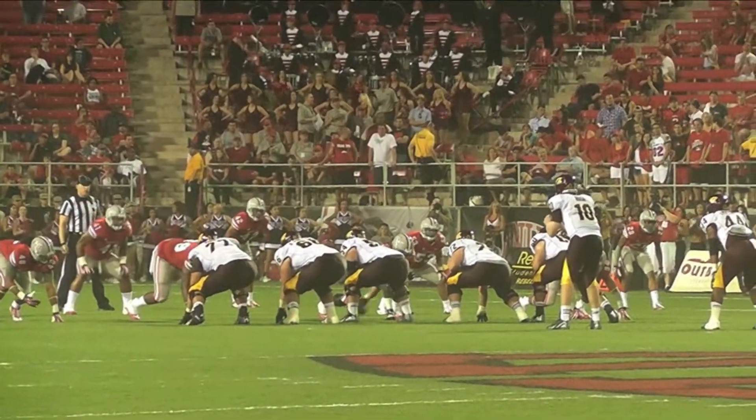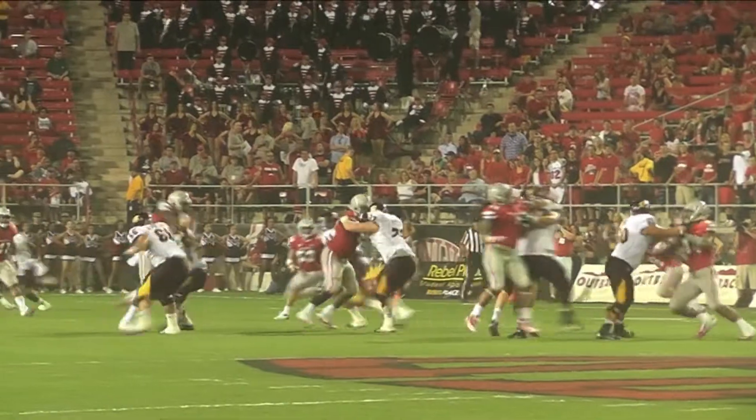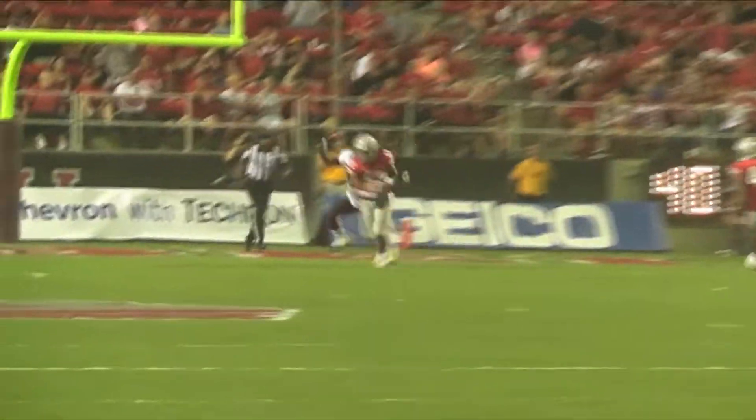Central Michigan from the Rebel 26-yard line. Rush back to throw — good protection. This pass is up in the middle. It's intercepted by the Rebels.